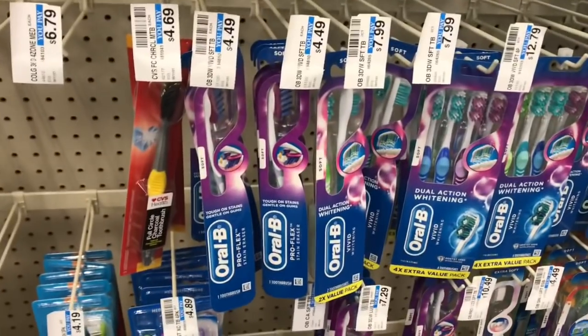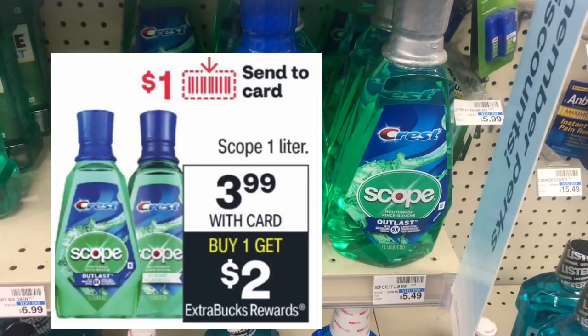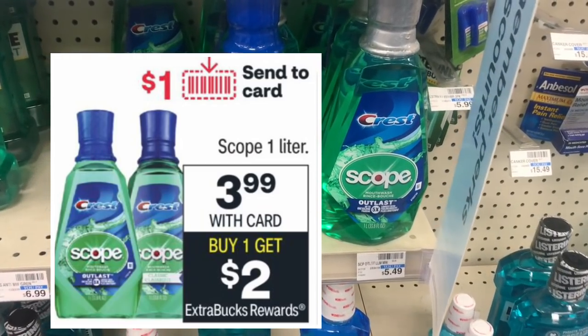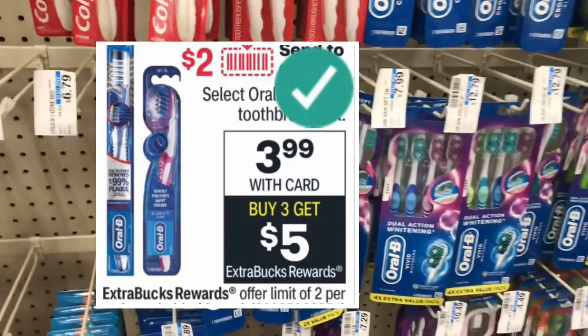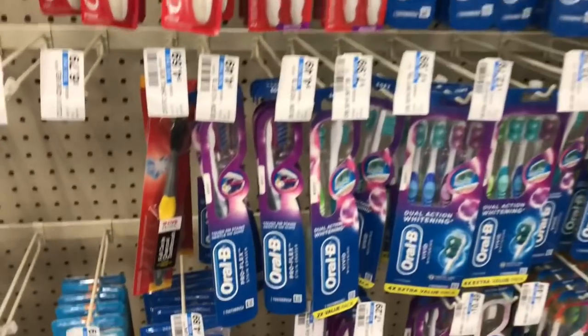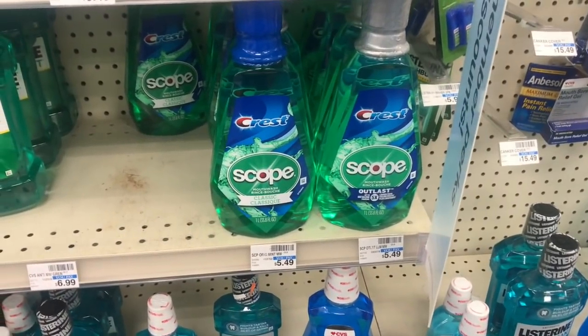Next, combine the Crest Scope one-liter mouthwash deal with the Oral-B toothbrush deal. The Scope one-liter mouthwash is on sale for $3.99 each — buy one, get $2 back in ECBs, limit two. Select Oral-B manual toothbrushes are on sale for $3.99 — buy three, get $5 back in ECBs, limit two. Check CVS.com before purchase to see which Oral-B brushes are included.